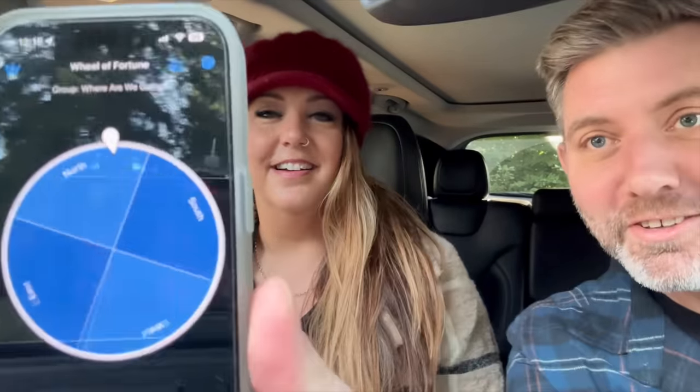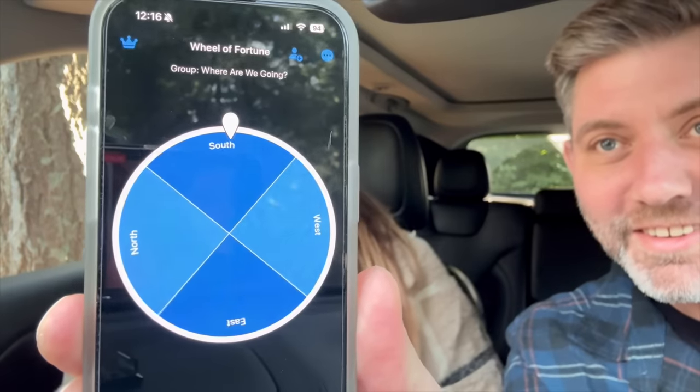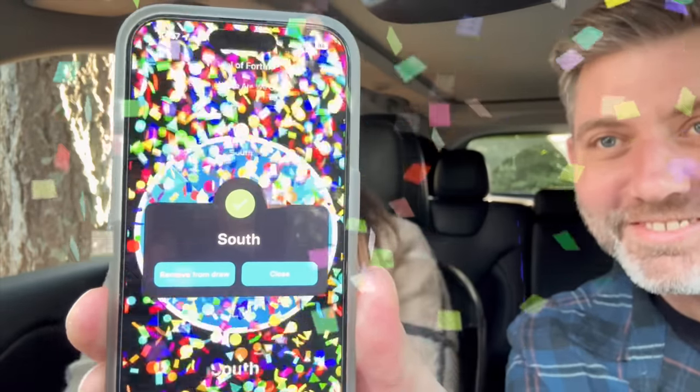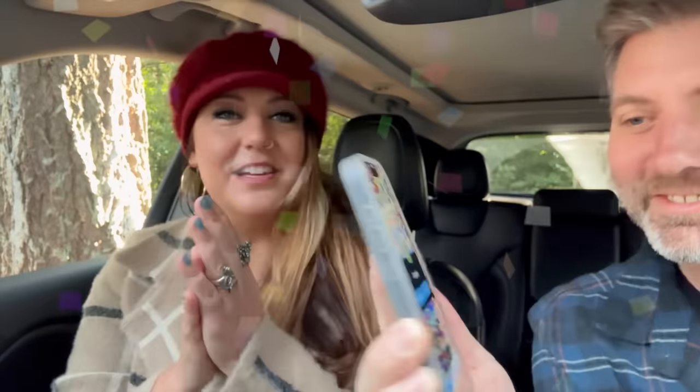But we're going to let fate decide. How do you let fate decide? You're kidding me — we're going south. Are you serious? That's an app? Babe, you are just full of surprises. I'm excited. Are you excited? We're going south.